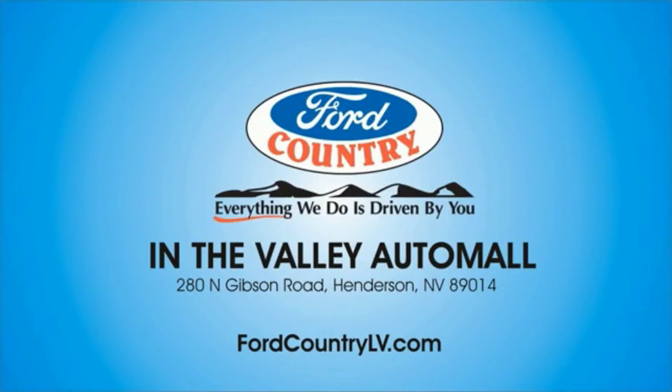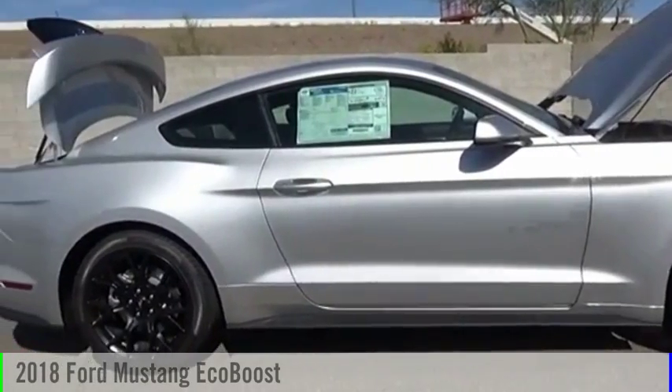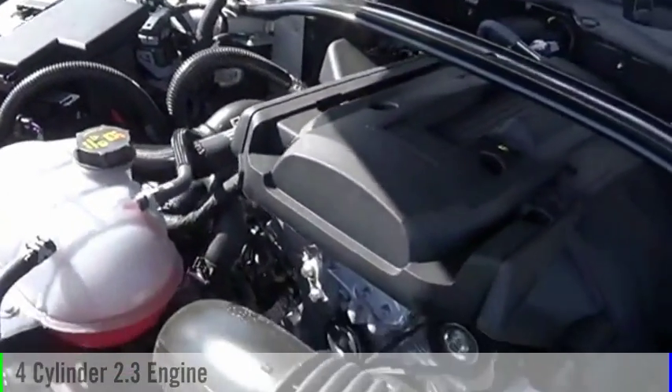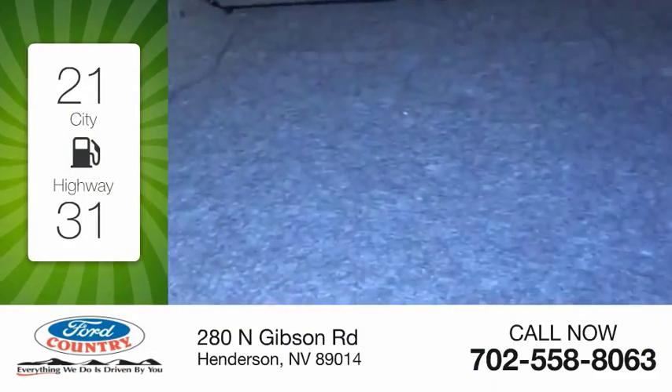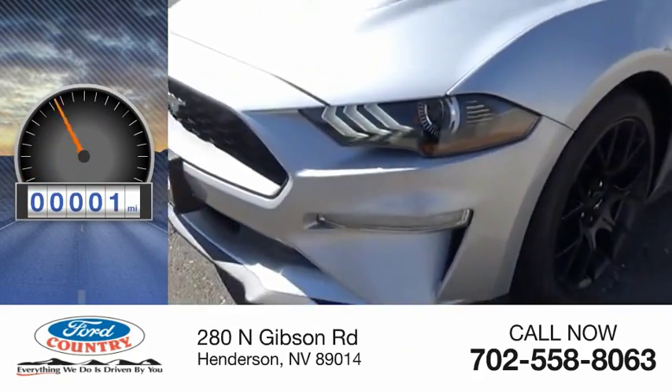Visit Ford Country in the Valley Auto Mall today. We are pleased to show you the 2018 Mustang. This vehicle is powered by a 4-cylinder, 2.3-liter engine. Great fuel efficiency saves you money by requiring fewer trips to the gas station. This vehicle has less than 100 miles.